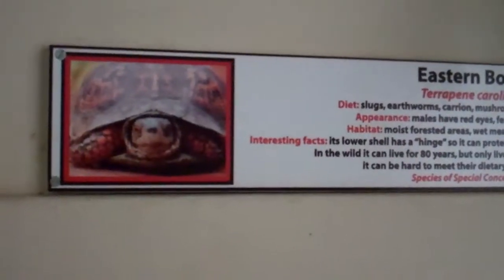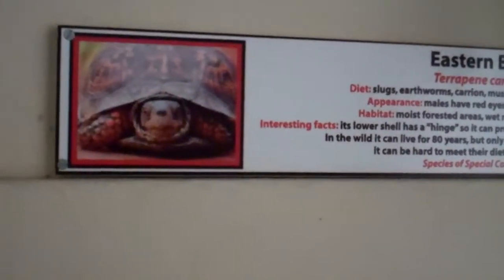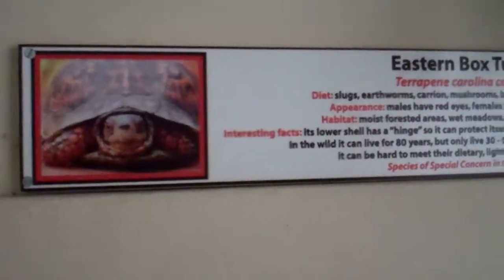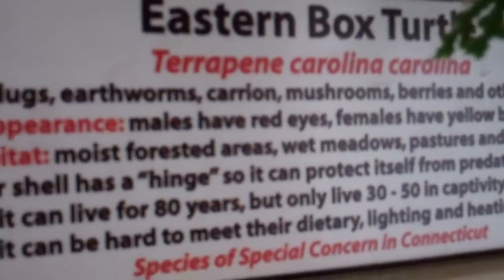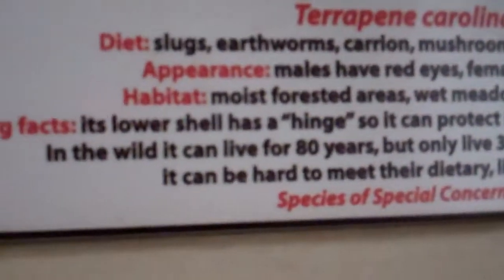Here we are on location at Connecticut's Beasley Zoo. We're looking at the Eastern Box Turtle. Look at that snout. It's kind of serious. Eastern Box Turtle — here's some scientific name and some information.